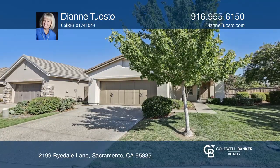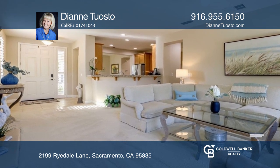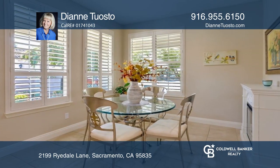Behind the gates of one of the most prestigious 55-plus active adult communities, this home in Heritage Park will not disappoint. This cute and cozy home in Village 19 offers a spacious one-bedroom, two-bath home with a bonus room.